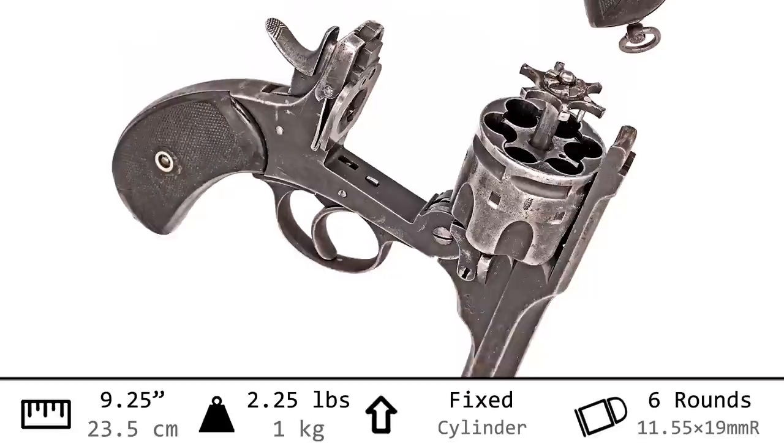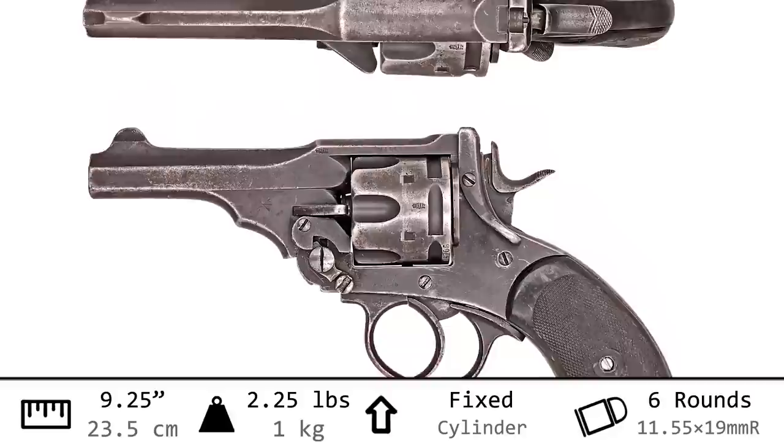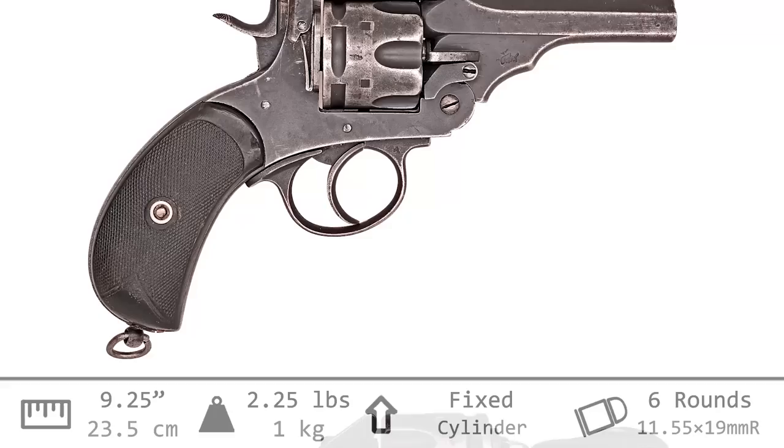Let's get a look at it in the lightbox. With an overall length of nine and one quarter inches and weighing in at two and one quarter pounds, this is a big handgun. It also chambers a big cartridge — the .455 Webley — six of them in its cylinder.